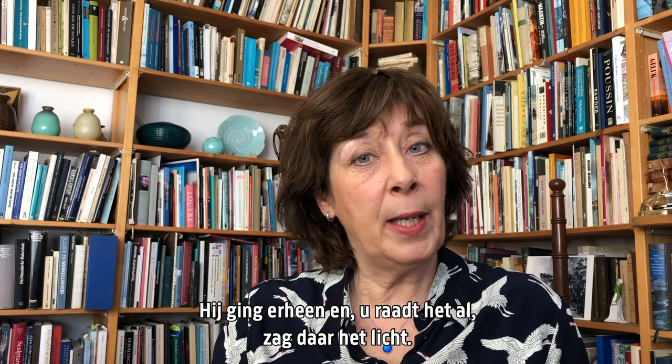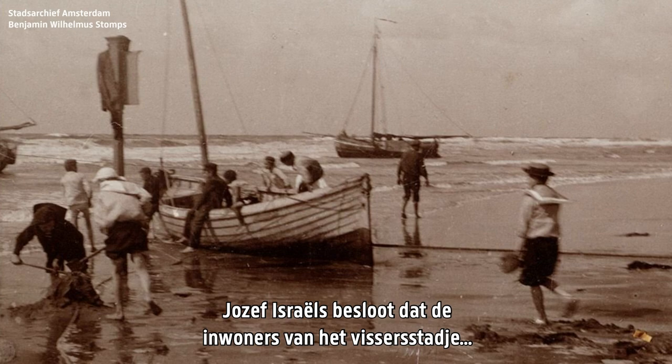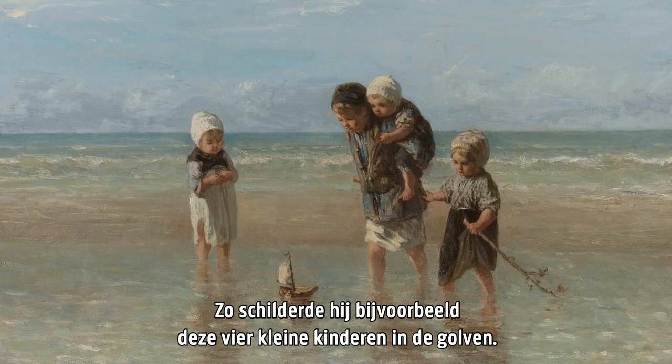So he went there and, you've guessed it, there he saw the light — because Josef Israels decided that the topic of the population in the fishing village was so far more picturesque than all these national scenes. So he painted, for instance, these four little children in the waves of the sea.